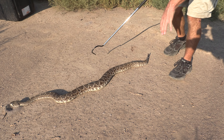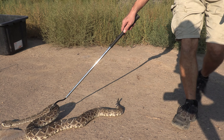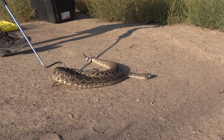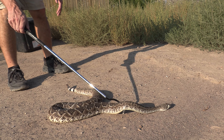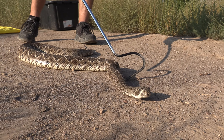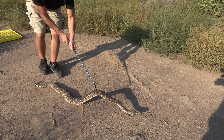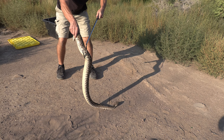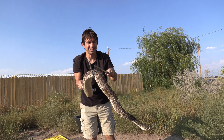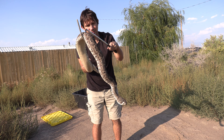Now, you can see she's trying to go for that bush over there. I don't want her going there, so we're going to have to bring her back. Look at how fat she is — she's a big girl. She's heavy, she's a heavy snake. That's taking a lot of work. I'm getting my arm workout just lifting her up.